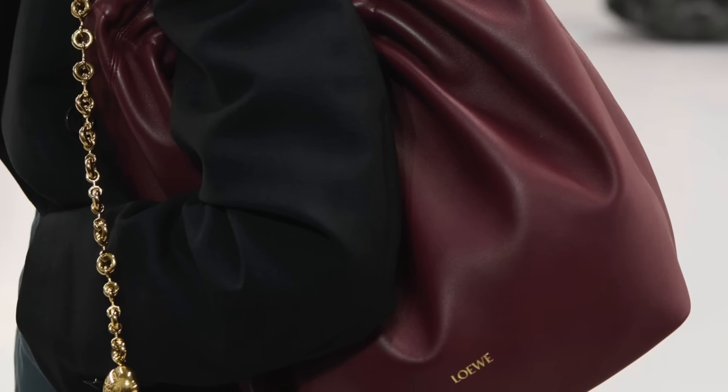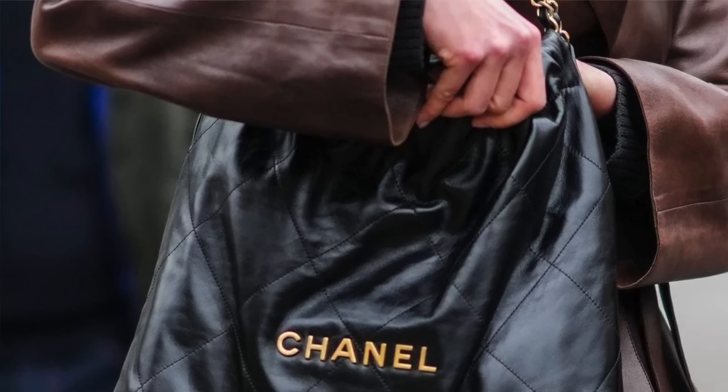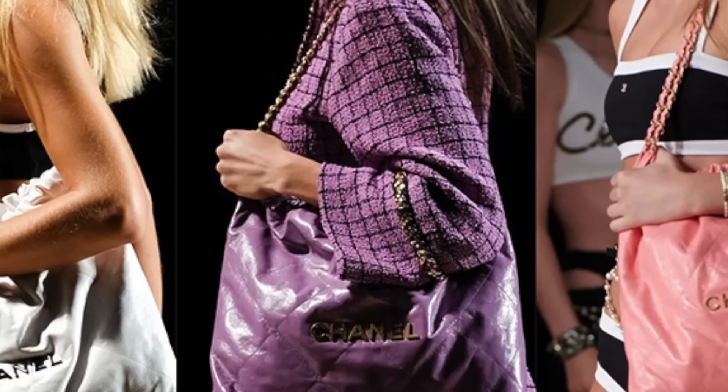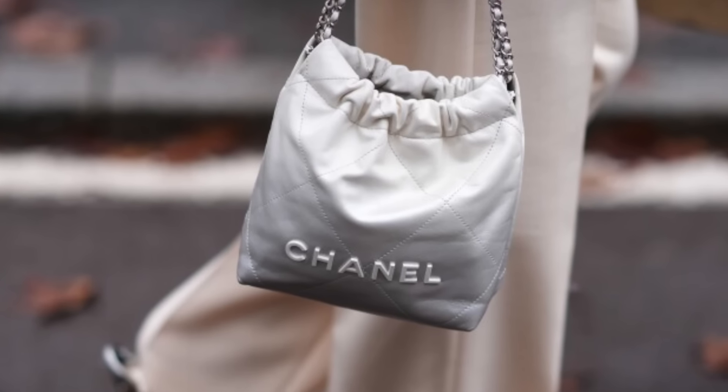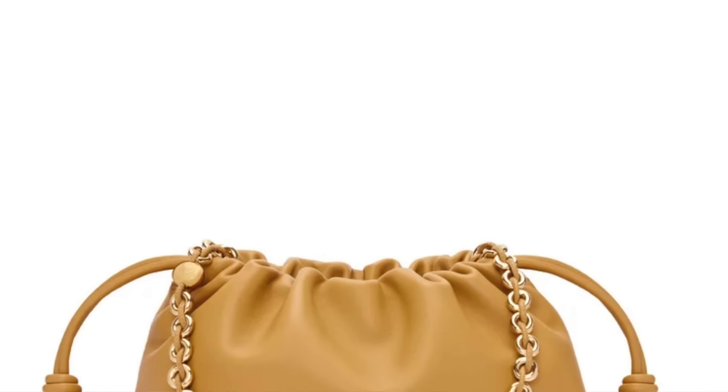I do think the Loewe Squeeze bag was kind of a response to the Chanel 22. In 2022, Chanel came out with their Chanel 22 bag — I like it, but something about it I'm just not super into, though it is a very popular bag right now. I have seen some bad reviews on the Chanel 22 — the quality doesn't seem to be there, and people are not as impressed as they feel they should be for a Chanel bag. I personally love the Loewe Squeeze bag, and it goes into one of the big trends for right now and into fall 2024: a lot of hardware.